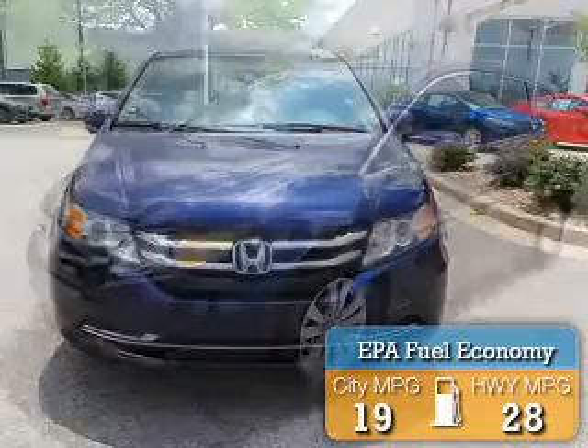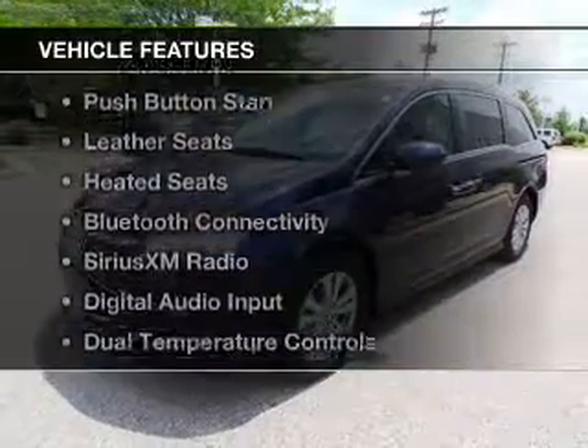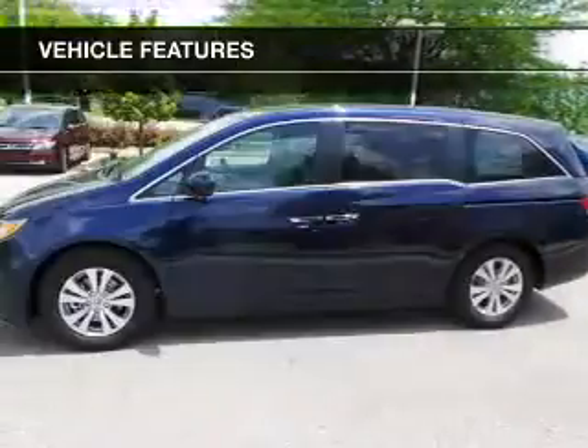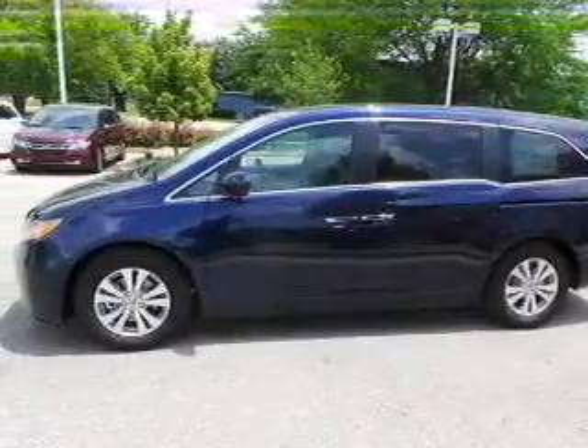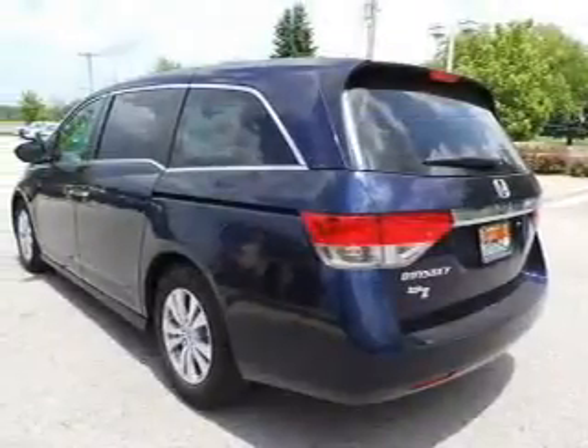Great fuel efficiency saves you money by requiring fewer trips to the gas station. The features include a power convertible top, a power sunroof, push-button start, leather seats, heated seats, Bluetooth connectivity.